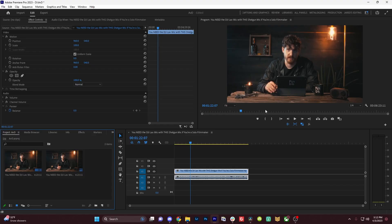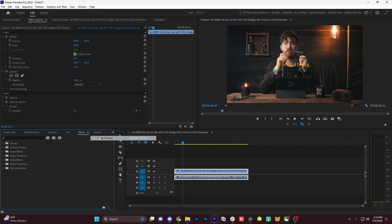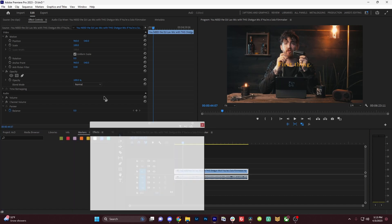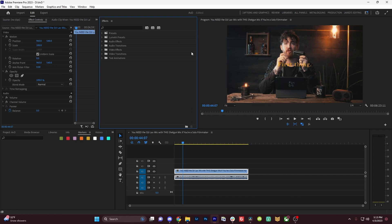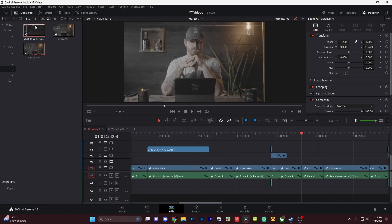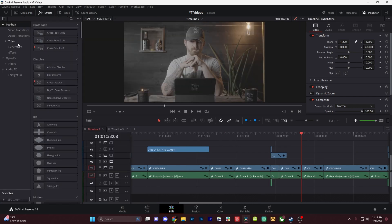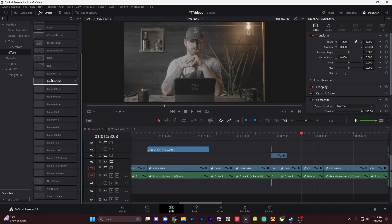Let's talk about the interface. Adobe Premiere loses out in looks but definitely wins out in customizability. Premiere allows you to undock any window and put it anywhere else within your interface. You can close it out, make multiple workspaces — it's super customizable so you can create the workflow that suits you best. DaVinci Resolve may not be super configurable, but it's very well thought out. Things are easy to find, and the toggle function makes it super easy to keep a workflow clean but get to it whenever you need to.